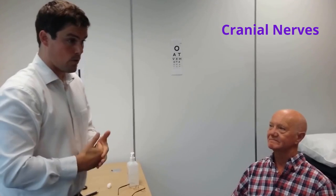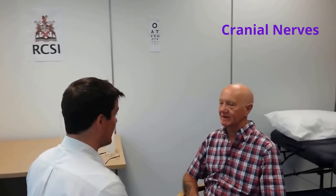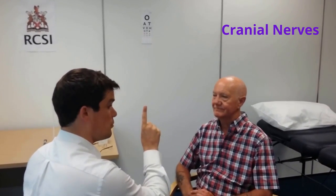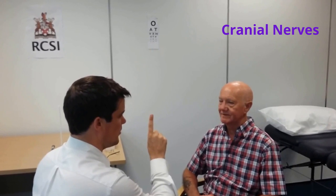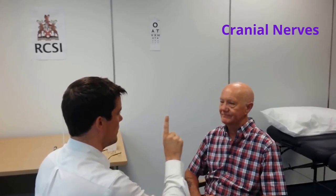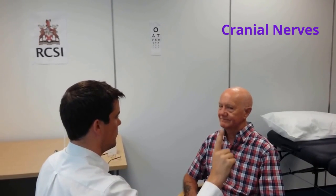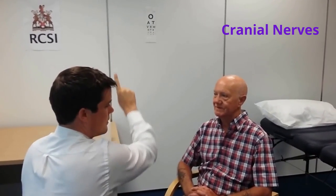I will now complete examination of the third, fourth, and sixth cranial nerves — the oculomotor, trochlear, and abducens nerves. Mr. Smith, I'm going to examine your eye movements. Keep your head still but move your eyes — can you look directly at me and follow my finger? There is no ptosis or objective strabismus at neutral gaze. Can you tell me if you see double vision at any point? There is no nystagmus on left or right lateral gaze, and no double vision. Examination of the third, fourth, and sixth cranial nerves is normal.